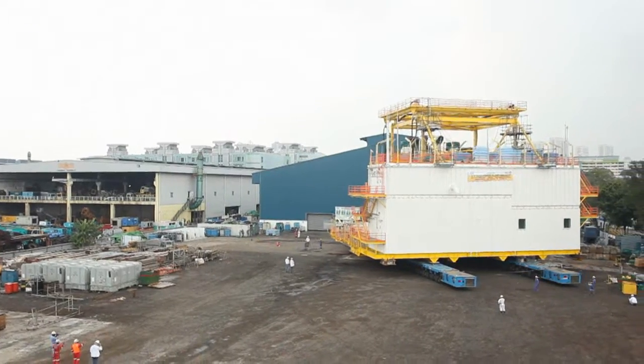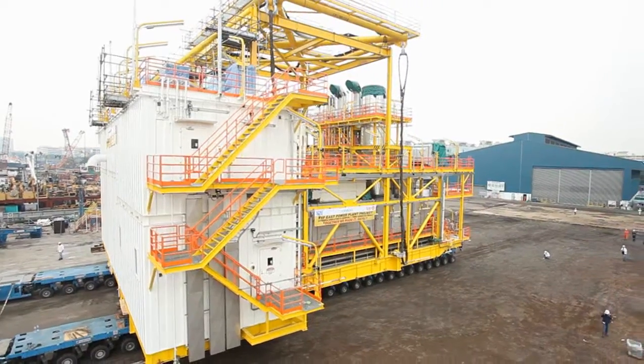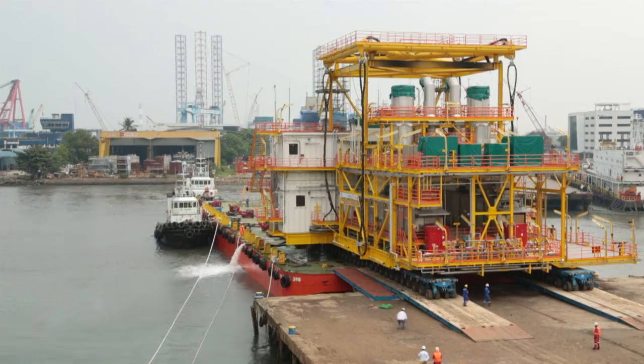Pre-engineered, prefabricated and pre-tested, the new 30 by 26 by 10 meter power module was finally shipped to its offshore destination.